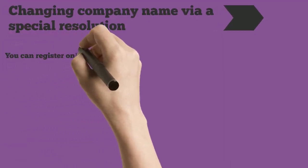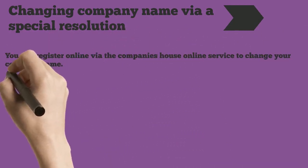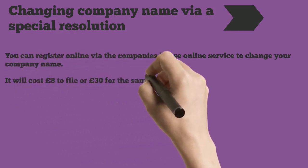You can register online via the Companies House online service to change your company name. It will cost £8 to file, or £30 for the same-day service.